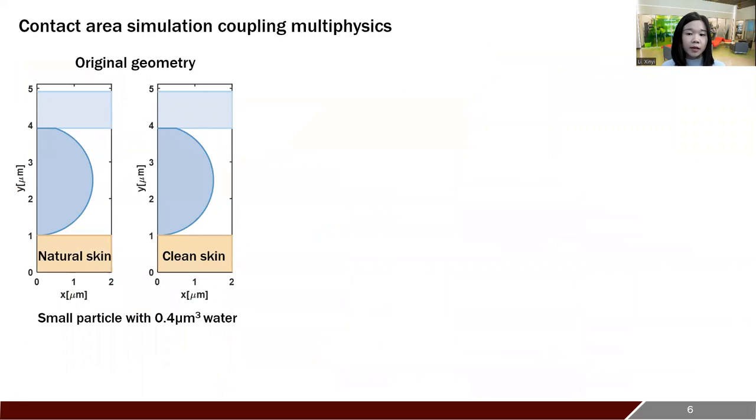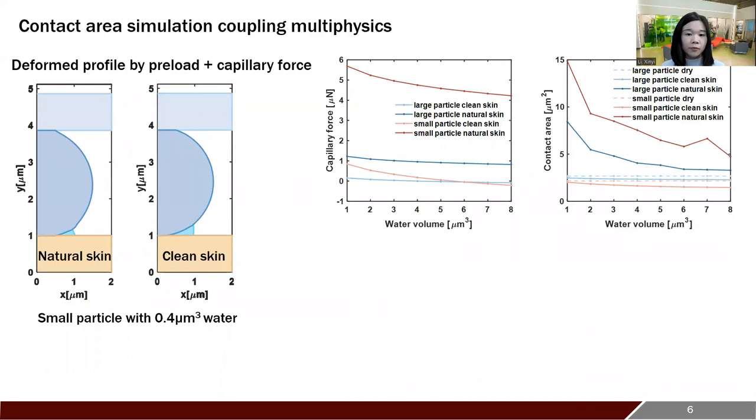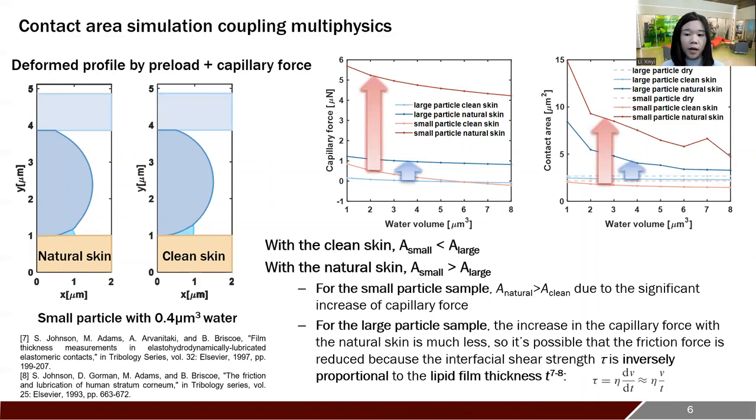We simulated the contact area considering capillary effects. First, the particle is deformed by the normal load applied from the finger. Then, the capillary bridge profile is simulated and it pulls the two surfaces into more contact. Here are the simulation results with four different cases. For the clean skin, the small particle sample has a lower friction force, consistent with the dry contact area simulation results, because of small capillary forces. However, for the natural skin, the small particle has a much higher capillary force, which makes it have a larger contact area and thus a higher friction force than the large particle sample.